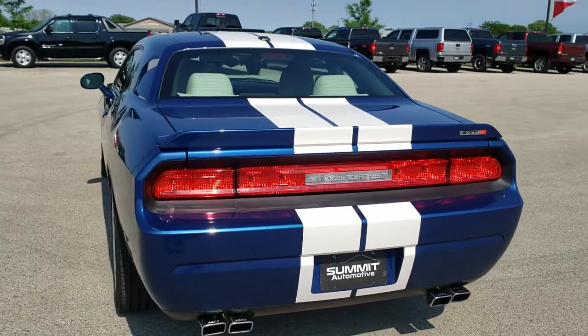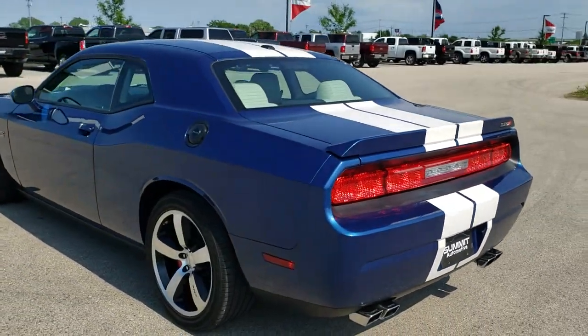The white stripes, the white interior, deep water blue metallic is the color.